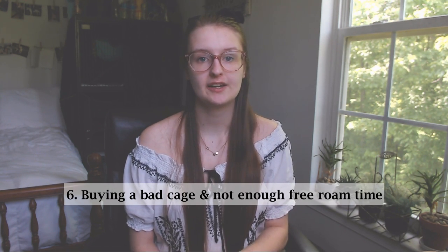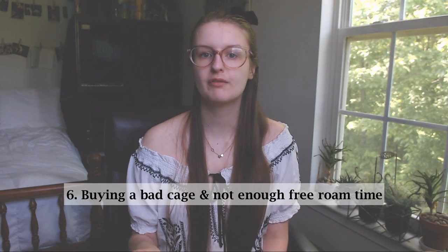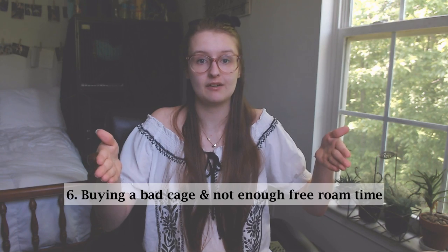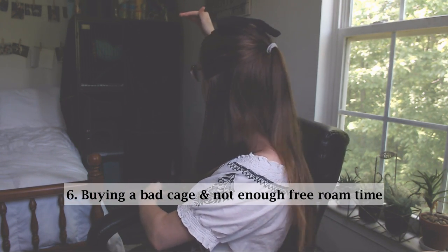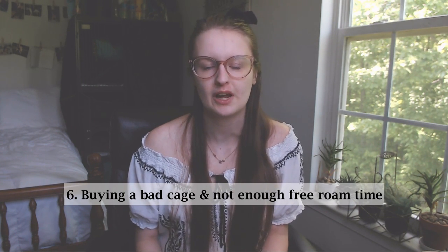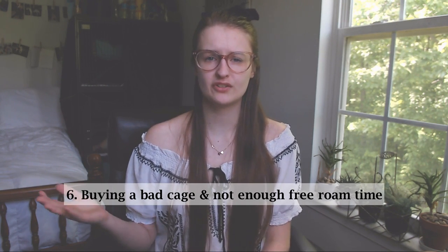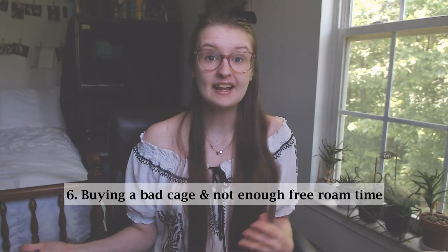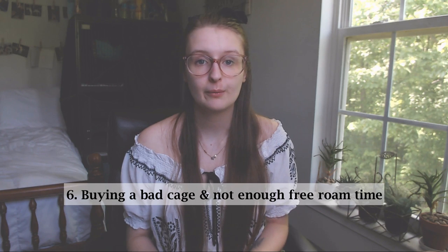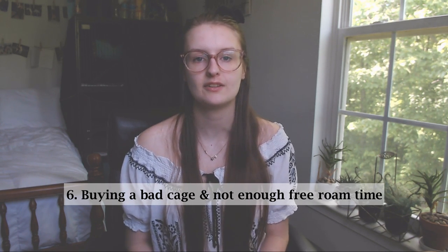Number five: buying an inadequate cage and not giving enough outside-cage playtime. This is a huge issue. I see this all the time especially with ferrets posted for rehome — they'll add a picture and say the cage is included, and it's this tiny guinea pig cage, sometimes only this big for a ferret. You should be getting a giant cage. There's not even room for a litter box so they just have to poop on the floor — it is awful. I've seen people ask how much time their ferret should get out of the cage because someone told them only 30 minutes to an hour, and that's just insane. Ferrets are not caged animals — they thrive on a schedule of free roaming. Please try to keep them out of the cage as much as you can, and if you cannot give them proper free roam time, do not get a ferret. It's going to make them extremely depressed.